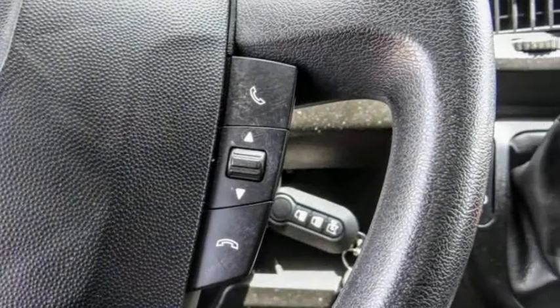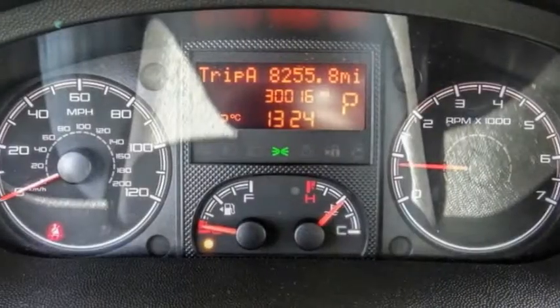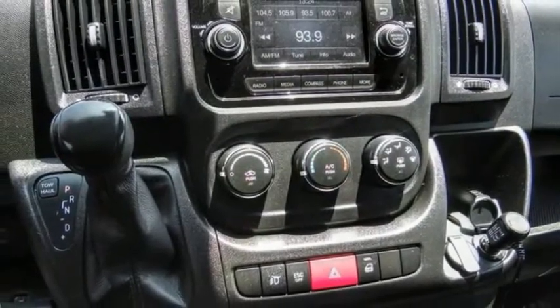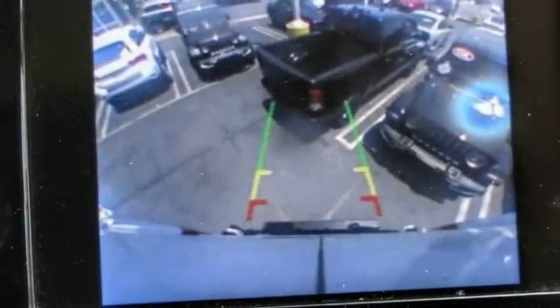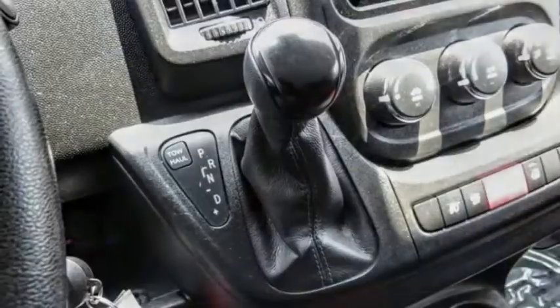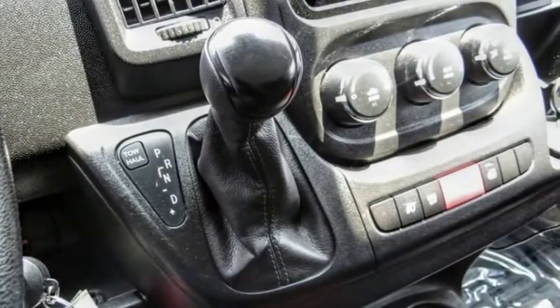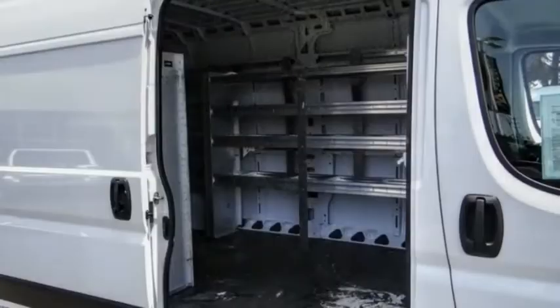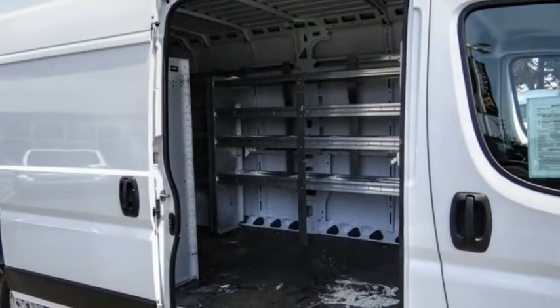Electronic stability control, brake assist, traction control, remote keyless entry, front wheel independent suspension, four-wheel disc brakes, low tire pressure warning, trip computer, power windows, power steering. A vehicle like this doesn't come along every day. Come in and get it before someone else does.